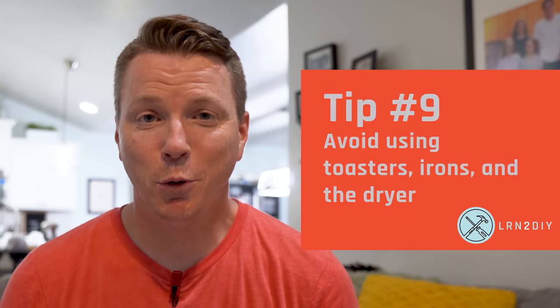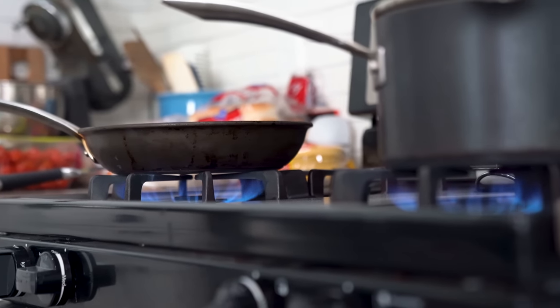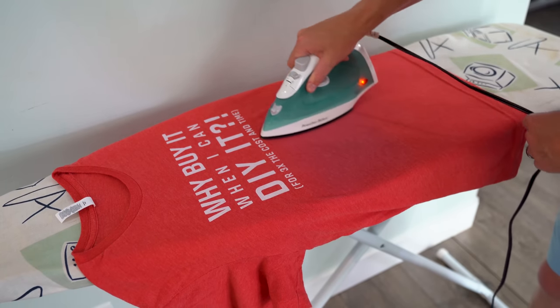Tip number nine is to avoid using anything that generates heat within the house, especially during those hot times of the day. Instead of cooking in the oven or on the range, consider using the microwave or using the grill outside. Try to avoid things like the toaster oven or using the iron during those peak times of the day as well.